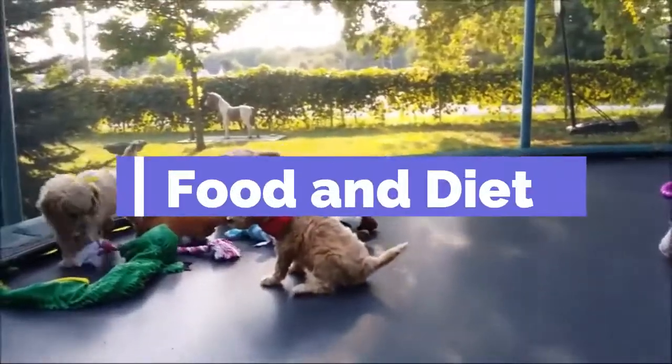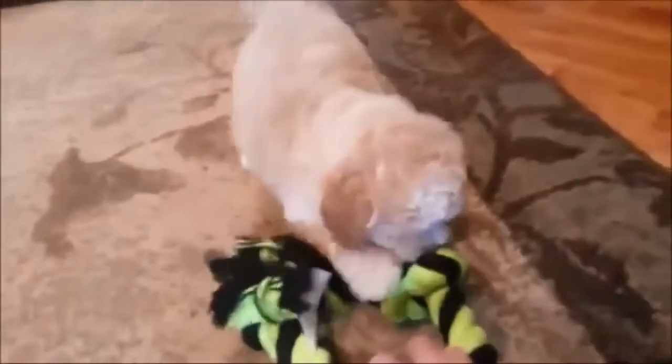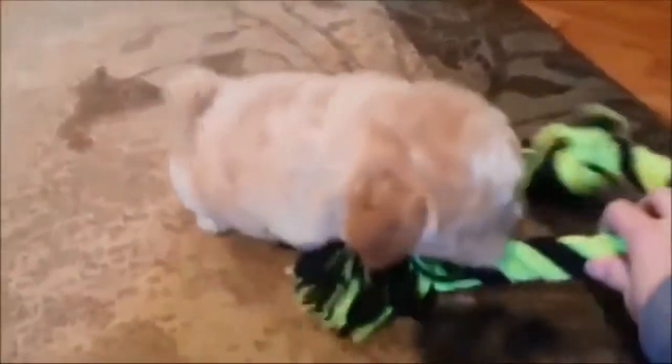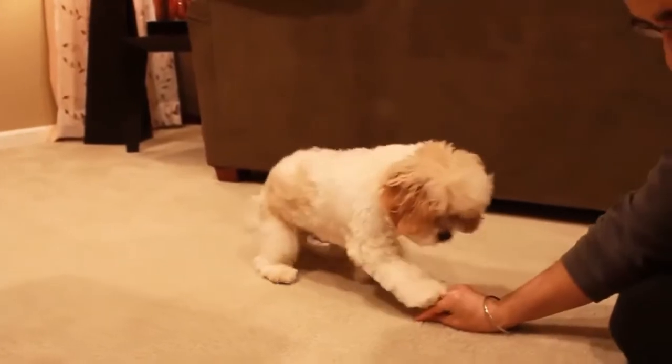Number five: food and diet differences. The miniature golden doodle is an active breed and this means they need to eat quite a lot of food a day. It is recommended that this dog eats roughly 500 to 900 calories per day, which is around 1 to 2 cups of kibble a day.